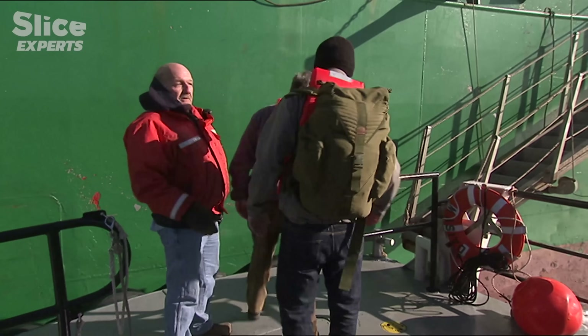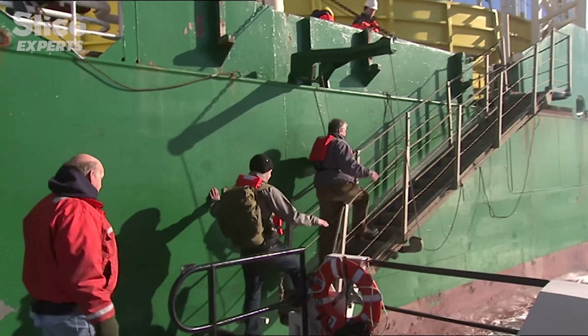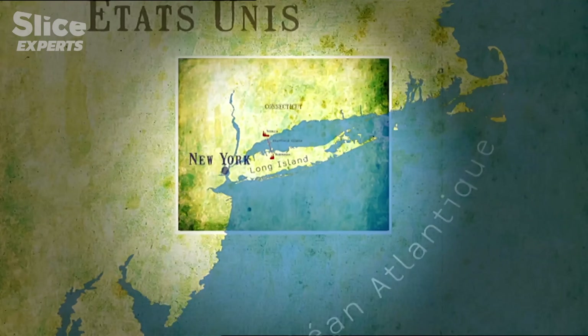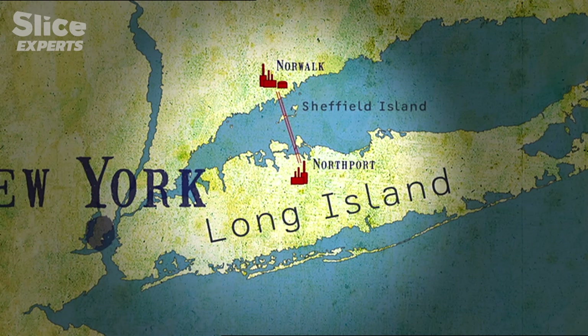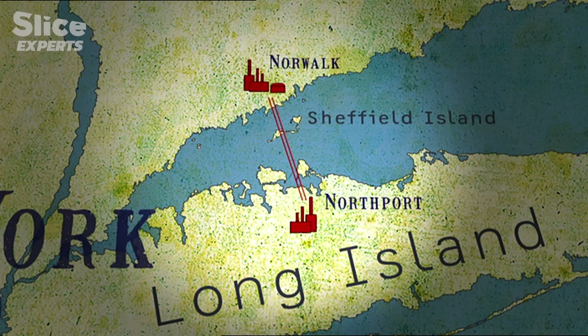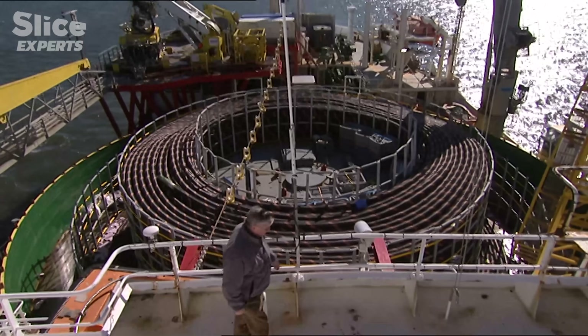Today we're in New York, in three months we'll be in Abu Dhabi, and in a year we'll be in China. We sail every sea. This time, the mission of the crew of the Skagorak is to replace the old underwater cables which connect Long Island Power Station to a small city in Connecticut. There are 19 kilometers of electric cable buried in the seabed, and the cables will have to go through a small island before they can reach dry land.